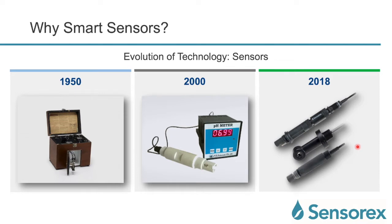A similar transformation has happened in our industry. When you look at 1950, this is the original Arnold Beckman pH meter, where you have the pH sensing and the reading portion all included in one. Then we move to the 2000s where we have the sensor connected to a transmitter. And I'm so happy to say that we've integrated the sensor and the transmitter into one sleek and clean package all through a digital communication, namely Modbus.